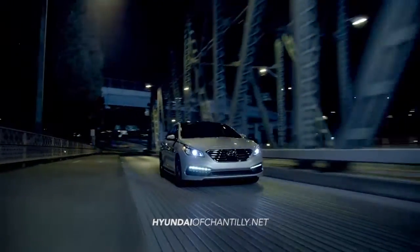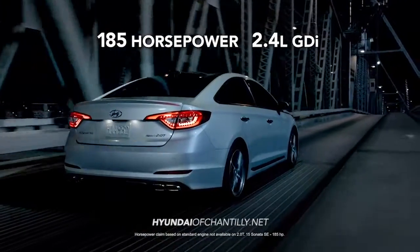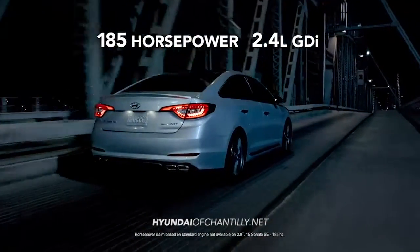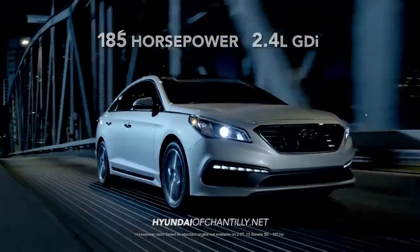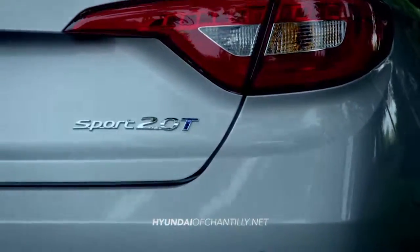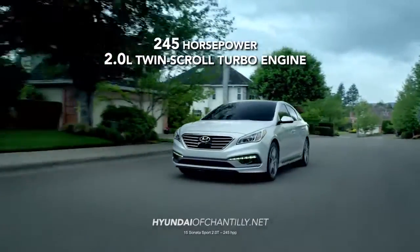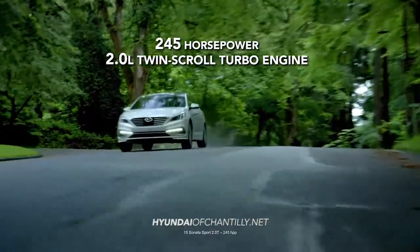And under the hood, the all-new Sonata has plenty of muscle with its standard 185 horsepower 2.4 liter GDI. But if you want to kick things into another gear, there's the Sonata Sport 2.0T with a 2.0 liter twin-scroll turbo engine and a whopping 245 horsepower.